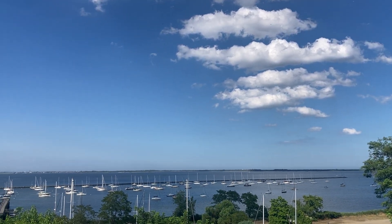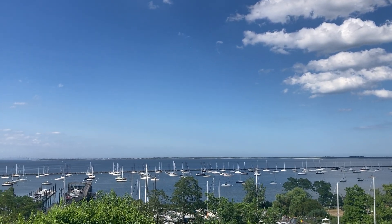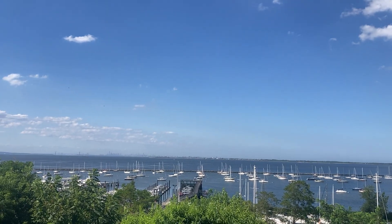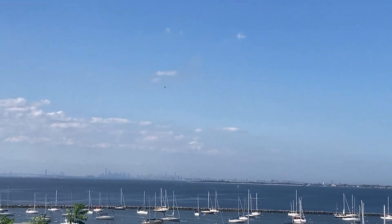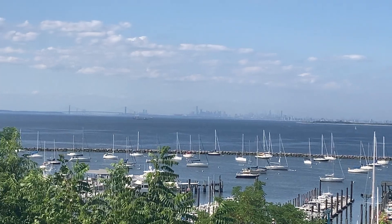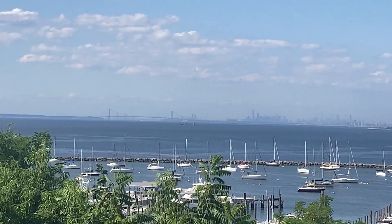Well, admittedly, this fantastic view from the perch in our bedroom, where you can see the skyline of Manhattan and Brooklyn, the Narrows, and Staten Island.